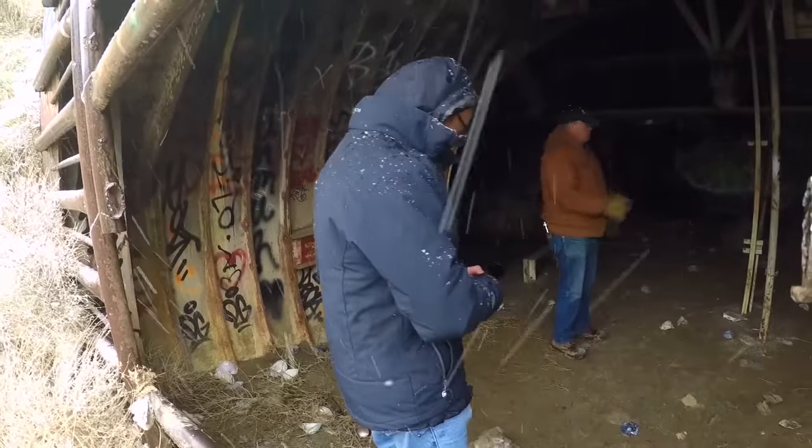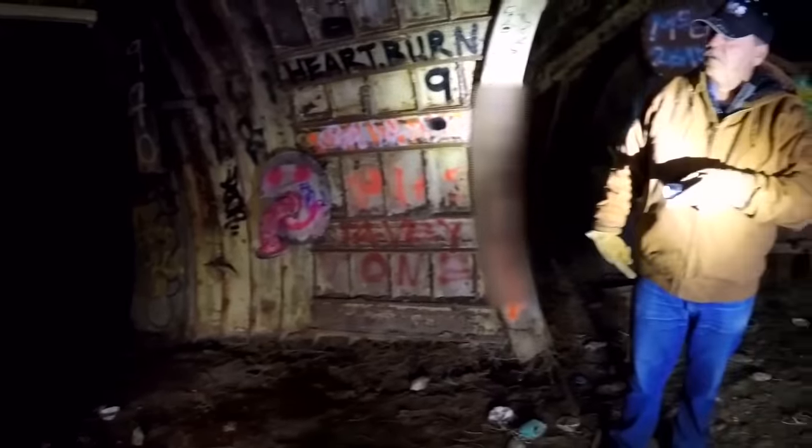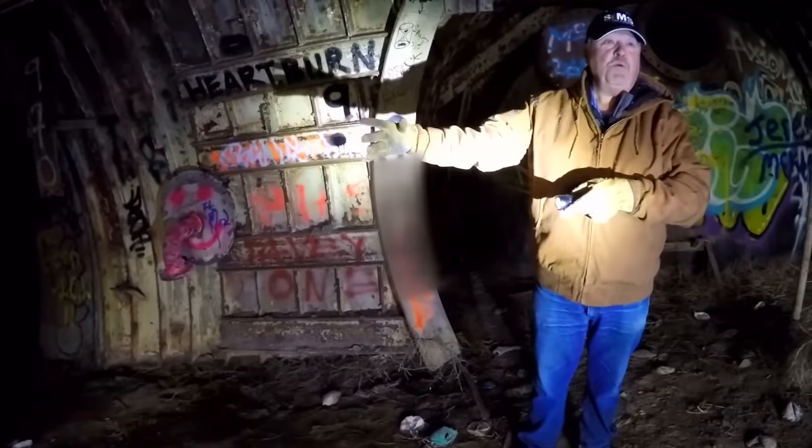It is dark in there. We used a really good flashlight to find our way around. It's full of old equipment, wires and pipes, now covered in paint from the hundreds of graffiti artists who have visited over the years. And you can tell there's been kids down here, and they do an excellent job of painting.